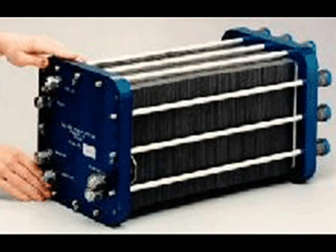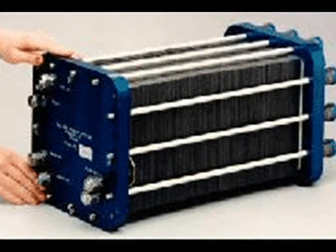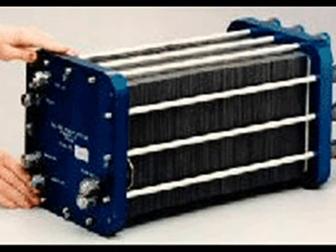To produce power in large amounts, many of these cells are combined into fuel cell stacks. This image shows a fuel cell stack composed of 36 cells.